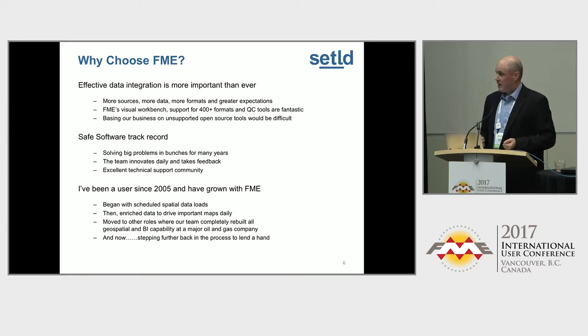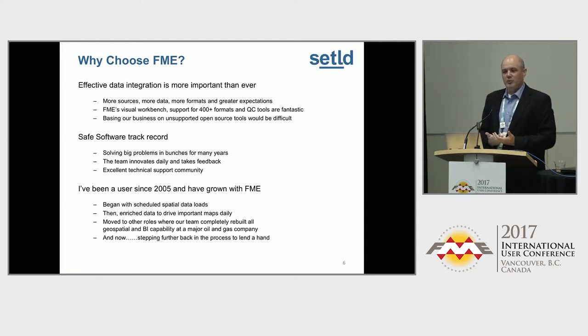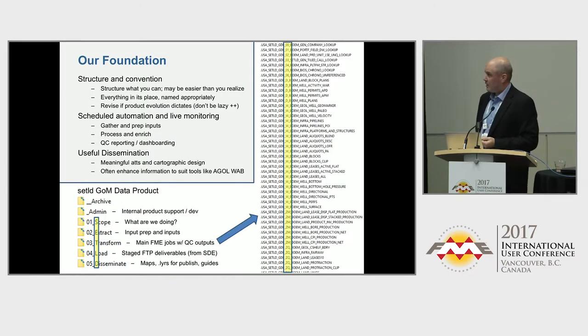Now I'm stepping further back into the process, hoping to offer cost-effective data products to oil and gas companies. We will move beyond oil and gas — we've started there because that's my experience. But I really enjoy taking all the puzzle pieces, all this data out in the world, making it more usable, and flowing it out to end-use applications.